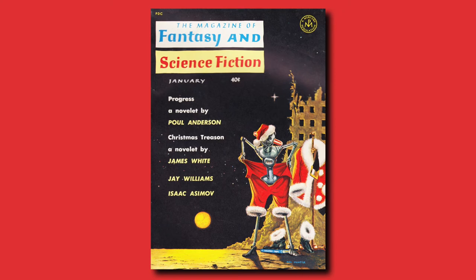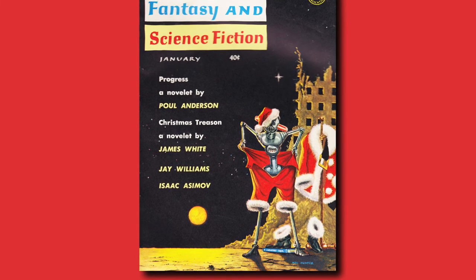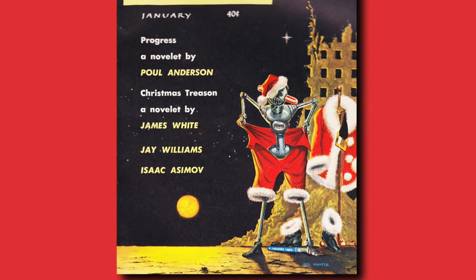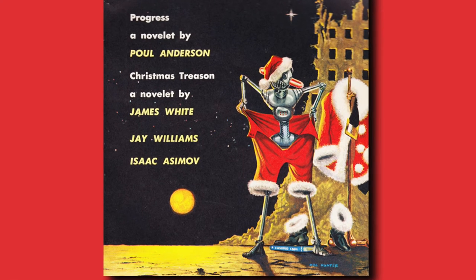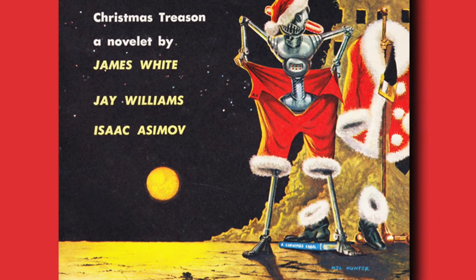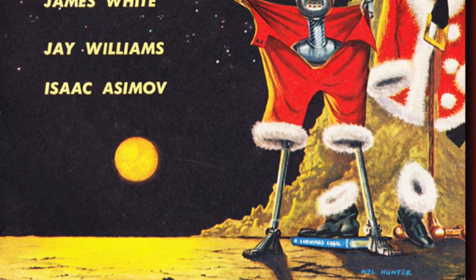The January issues of the Magazine of Fantasy and Science Fiction were usually Christmas-themed since they came out a month before the cover date. In the January 1962 issue, we got a Christmas cover featuring our Lonely Robot, and there's been a Christmas miracle — he's found a Santa Claus suit that he's trying on for size. The suit looks like it's coming up a bit short on him. Down on the ground is a copy of A Christmas Carol by Charles Dickens. So he's going to have a nice little Merry Christmas all on his own.